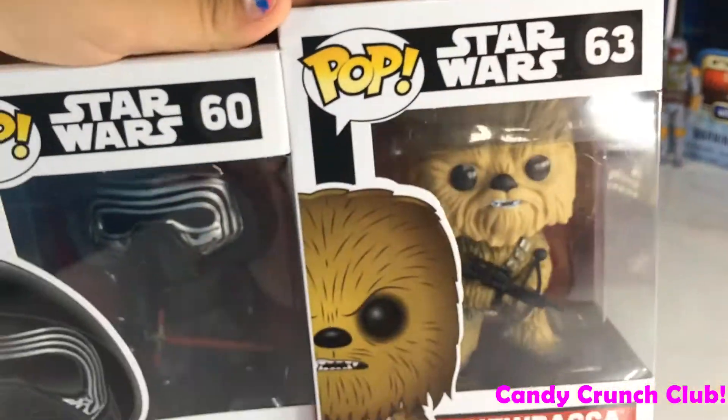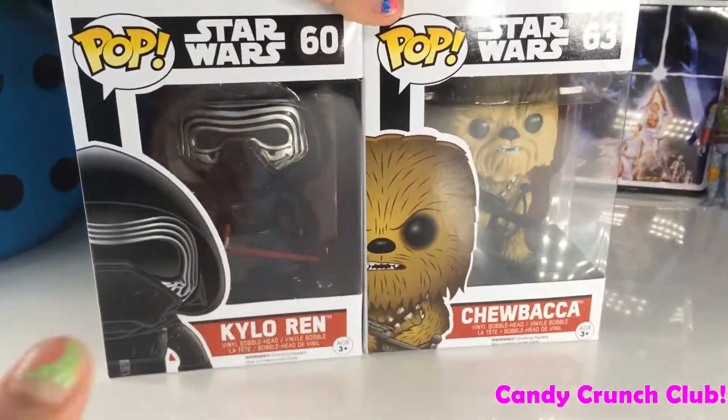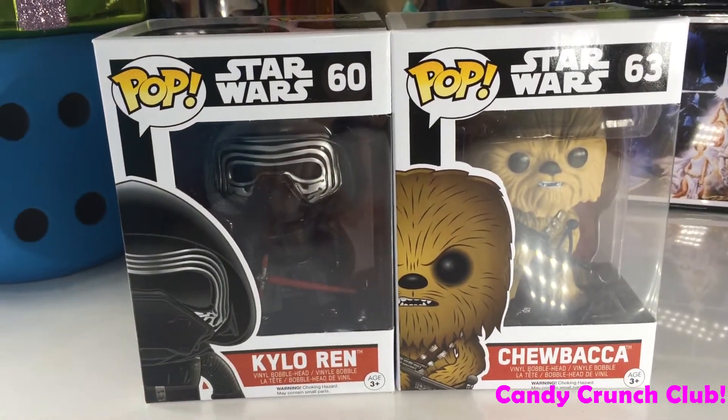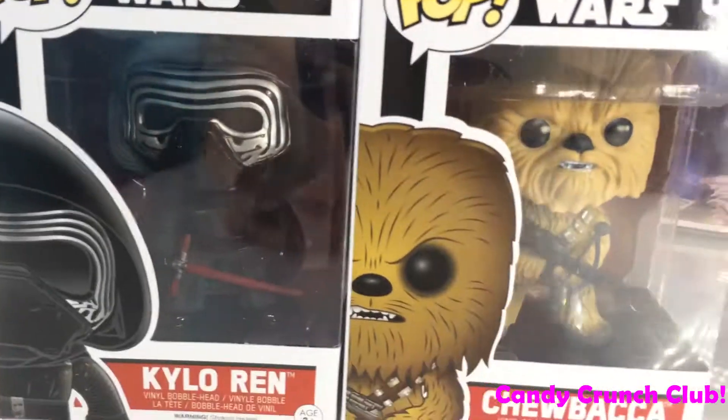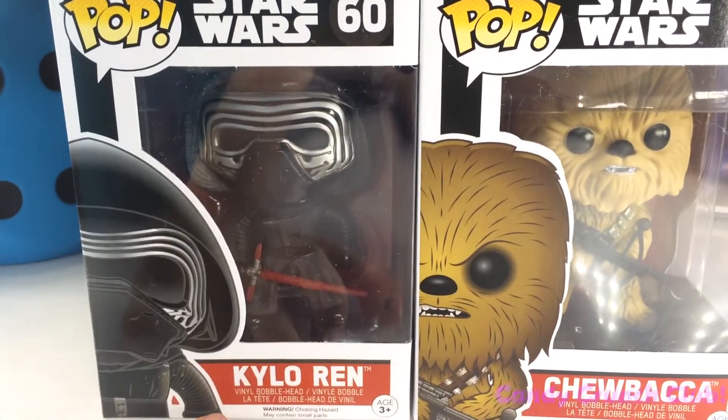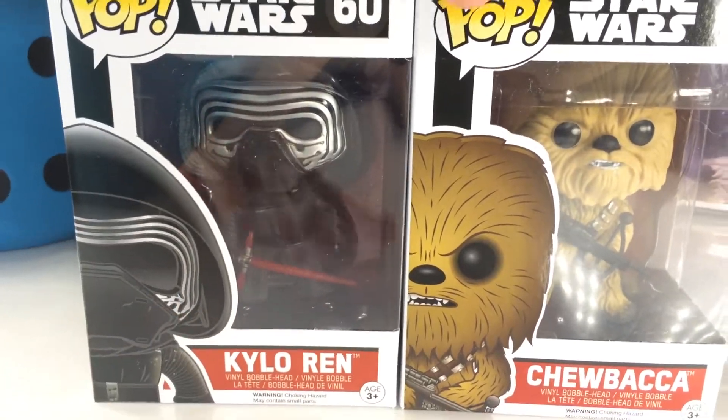And then we got these two super cool Funko Pops — make sure to subscribe so you can see all of these fun videos. We got Chewbacca and Kylo Ren.